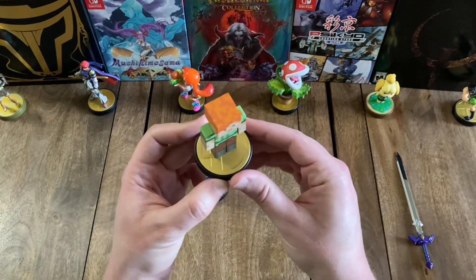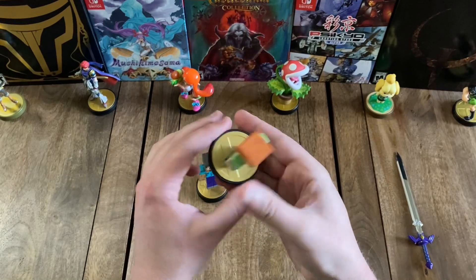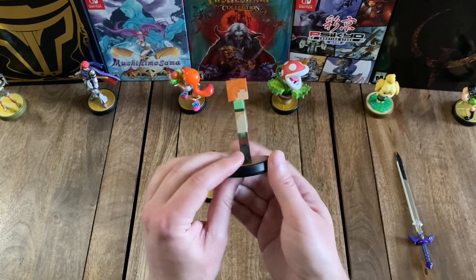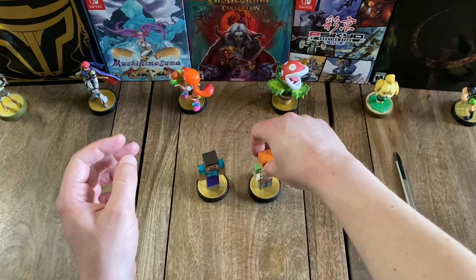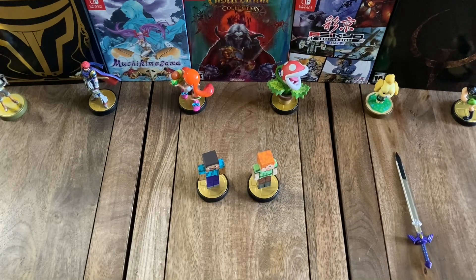Same for Alex — again, nice square head, pixels on all sides, but they do look nice, very much like they look in the game. Pretty detailed. Pretty cool that they come in a two-pack — probably a must-have for any fans of Minecraft, and there are a lot of fans out there.